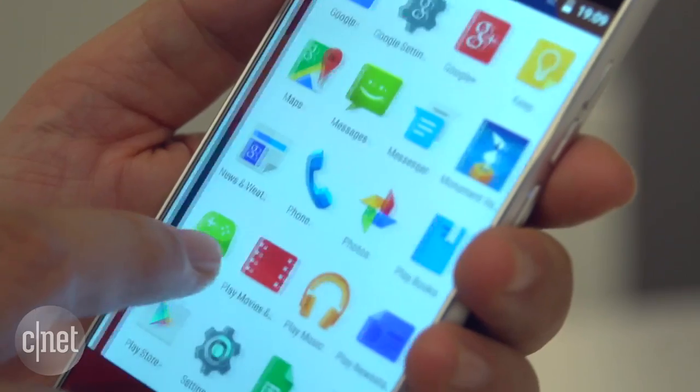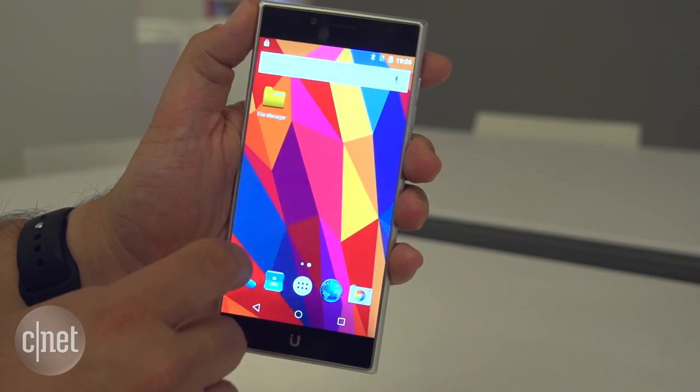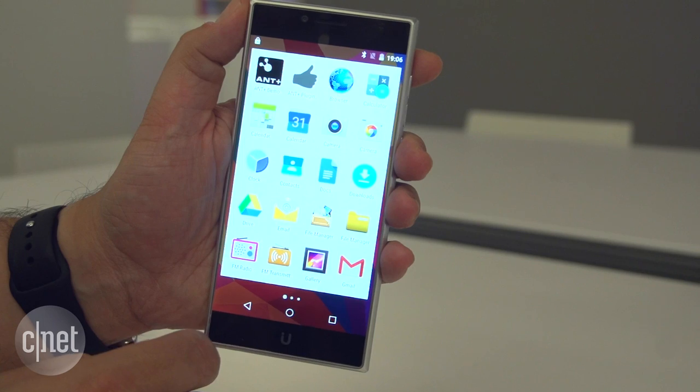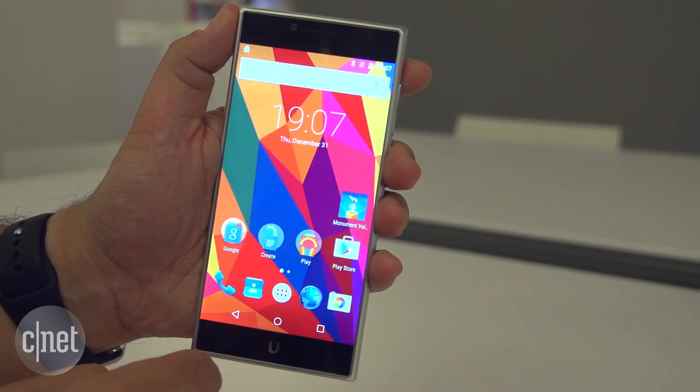From that point, Ubik will actually invite users to pick out their dream phone, and with that collected crowdsourced information, they'll release new phones in the future, aiming for as many as possibly three a year.